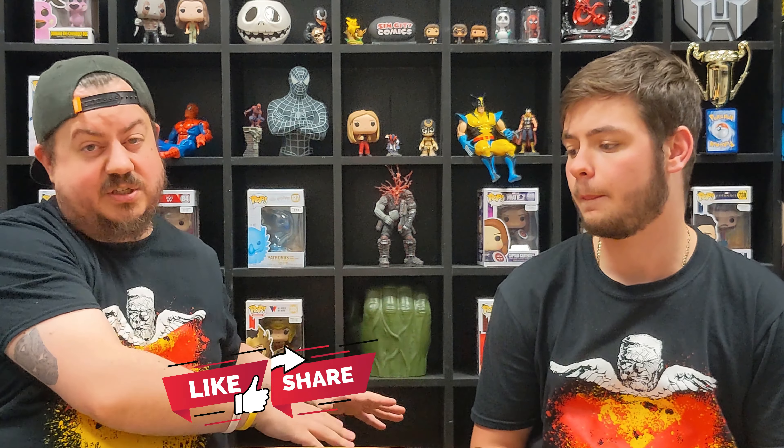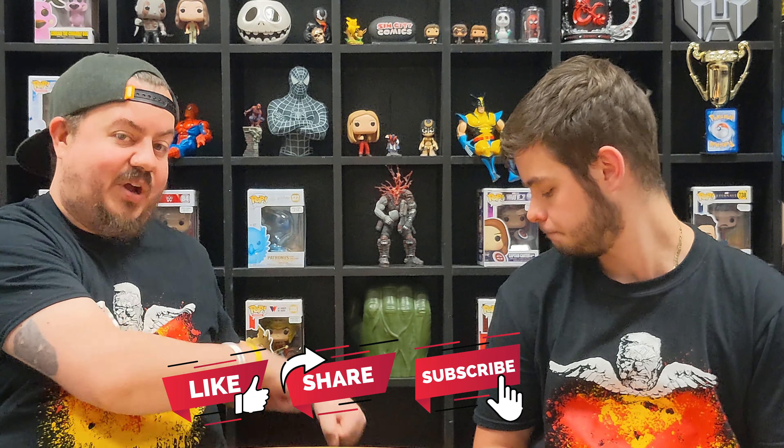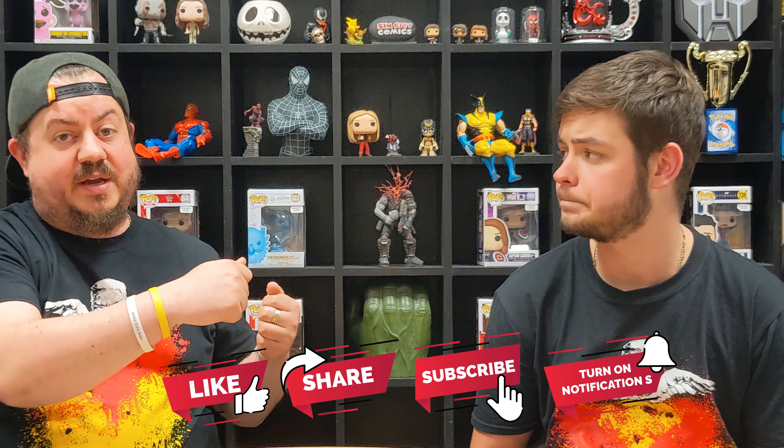Hey guys, welcome back to the channel. This is box number three, part number seven of our CGC box opening. We're opening box three now — it's a smaller box, only got 23 in it, so we'll be doing eight now, then eight, then seven in the next part. We've had two boxes and they've been a bit of a mix, so it'll be interesting to see where we go. I'm Shane, this is Owen. If you're watching for the first time, go check out the other parts. We've got a random box of CGC items that we've sent off — we randomly drag them out, guess the grades, and show you. Hopefully they're good — some are for customers, some are personal.